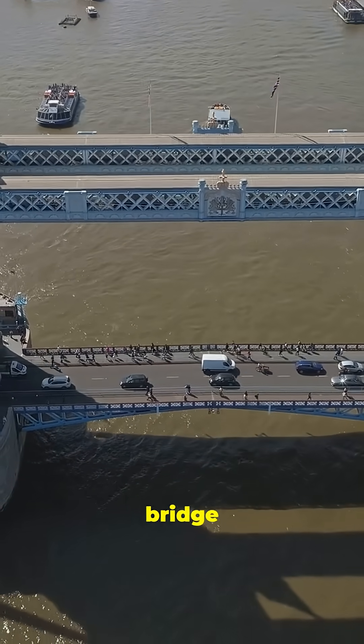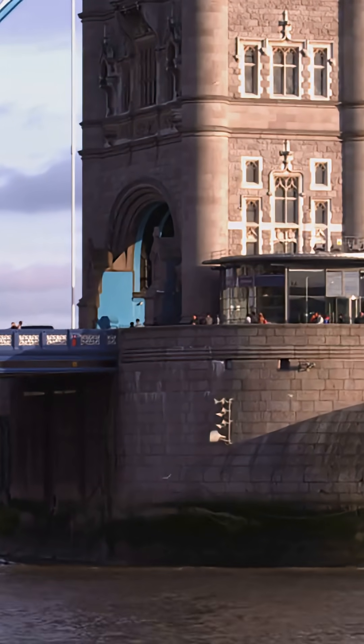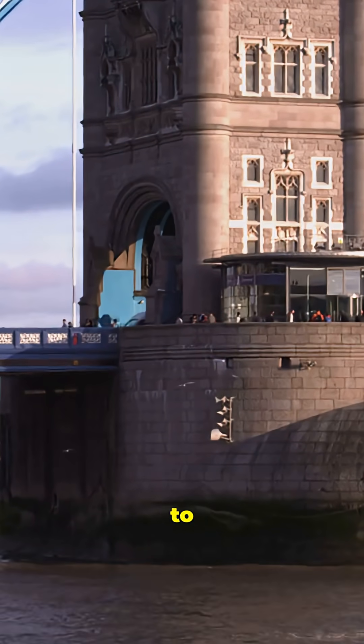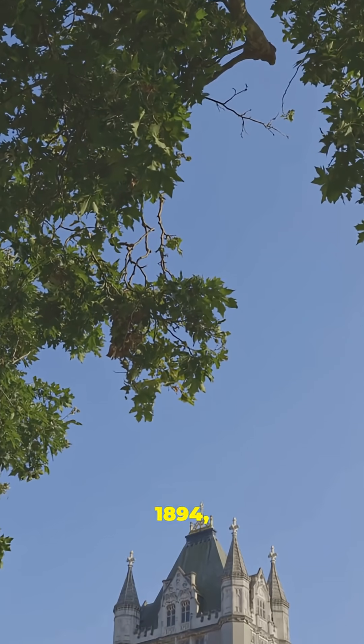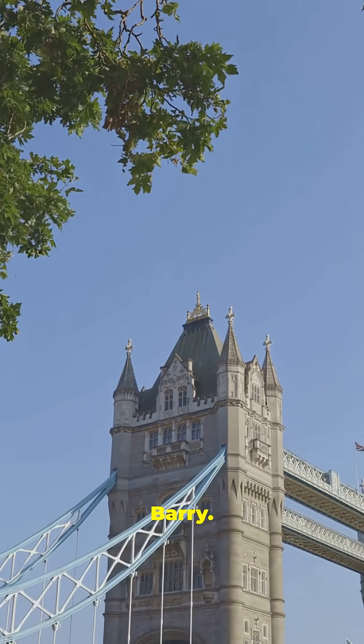Did you know London's most iconic bridge isn't called the London Bridge? It's actually Tower Bridge, a masterpiece of Victorian engineering that took eight years to build. Completed in 1894, Tower Bridge was designed by Sir Horace Jones and John Wolfe Barry.